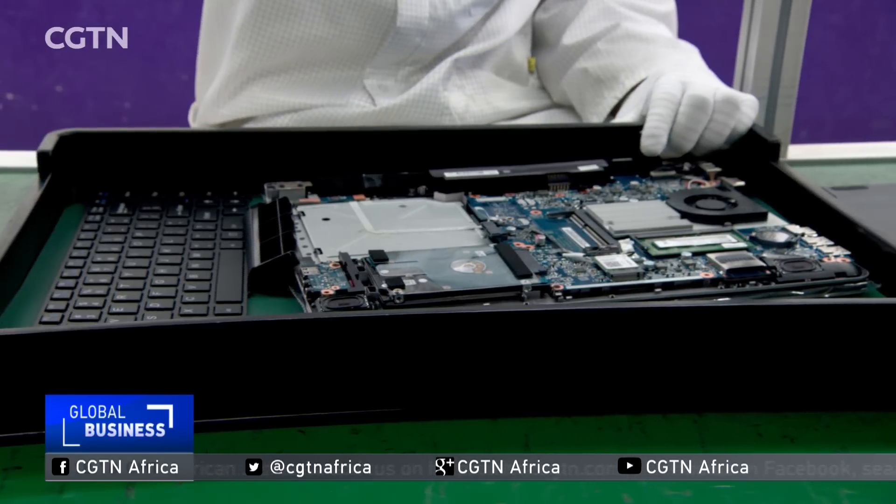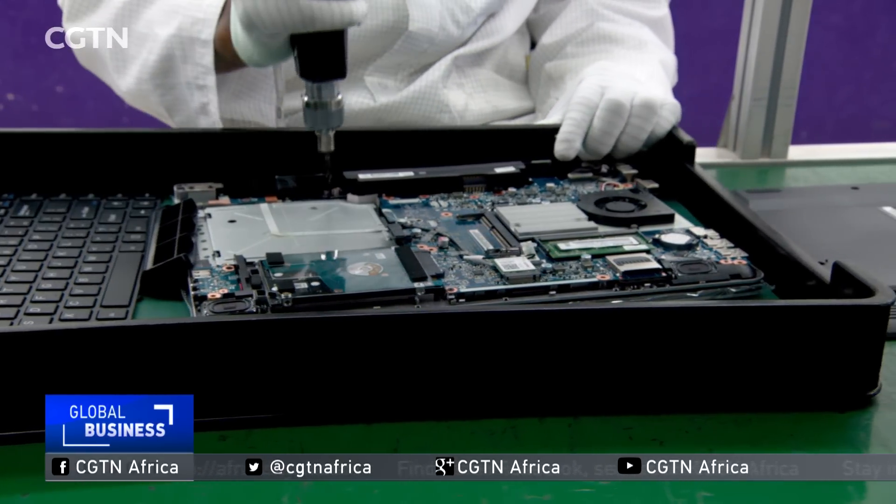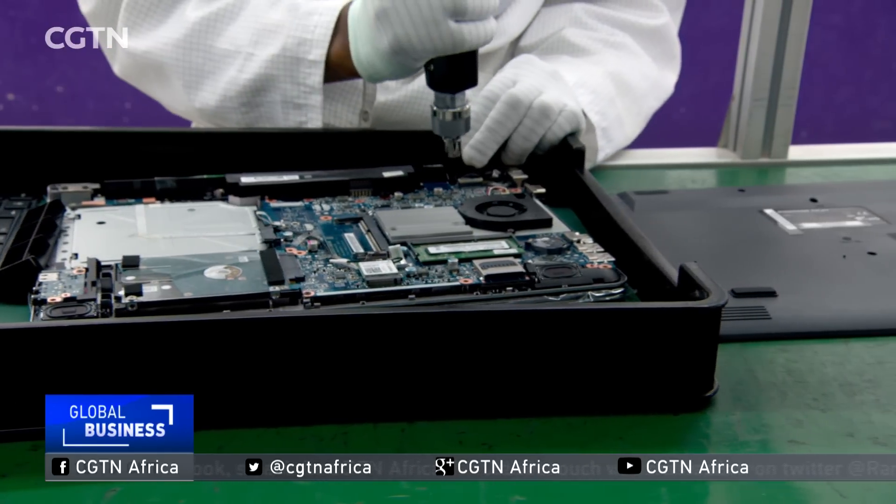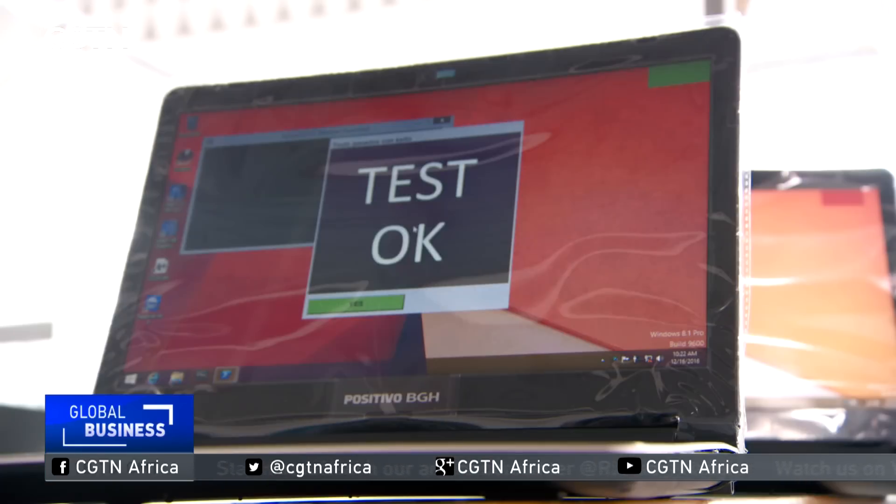Trays are prepared with all the components of one kit needed to produce one laptop and install all software. Once assembled, the machines then undergo a series of thorough tests.